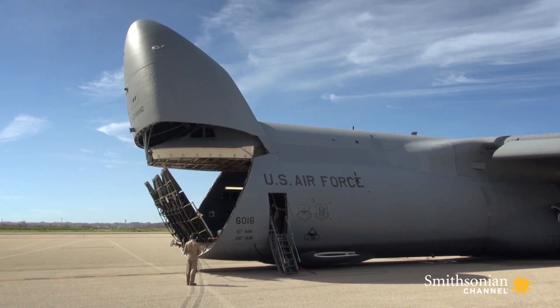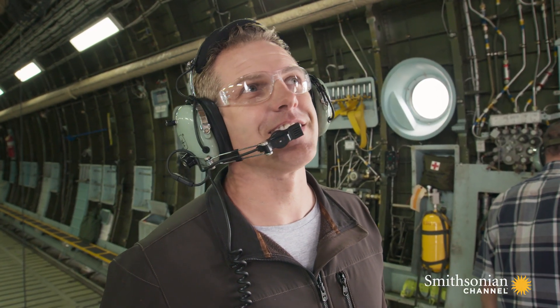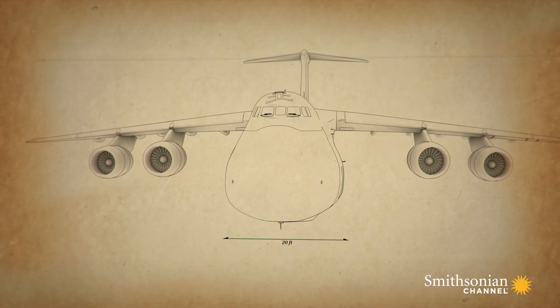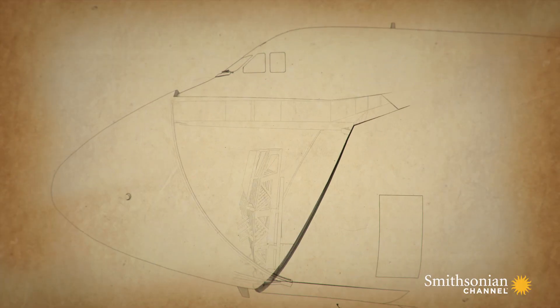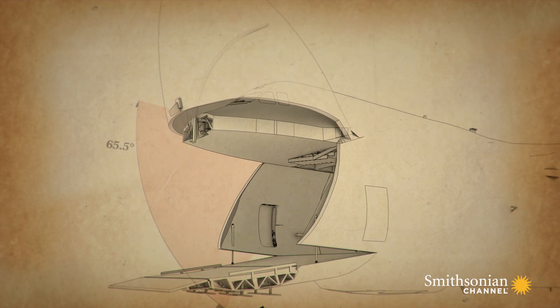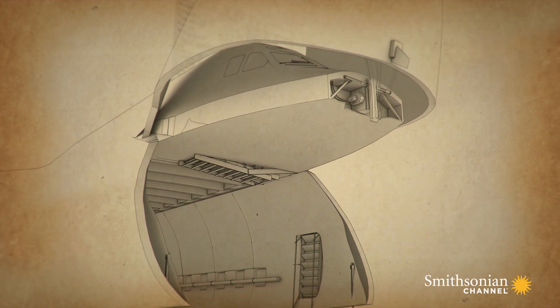It's called the visor — 20 feet wide and weighing in at over 6,500 pounds. The visor swings up 65 degrees to clear the cargo bay and sit above the cockpit during loading.